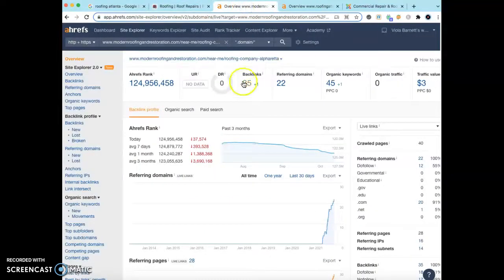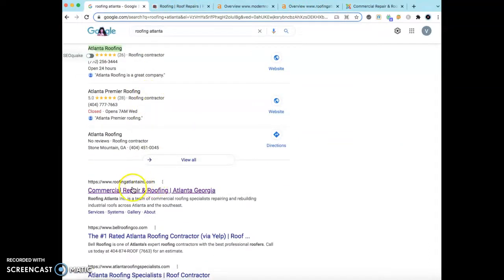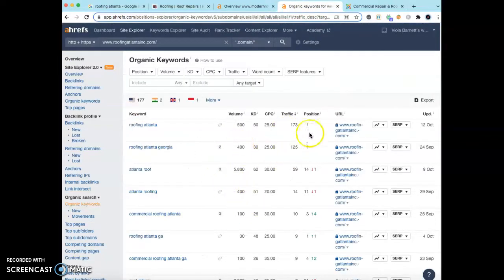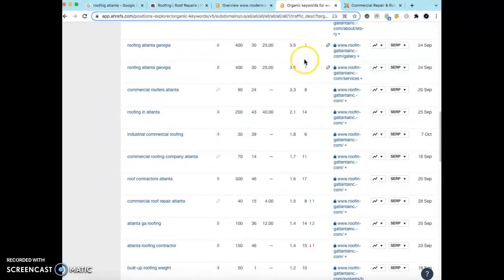I used a tool called Ahrefs and put your business in here. It shows you're currently using 45 keywords and have 22 websites referring back to you. I also put in your top competitor — Roofing Atlanta Inc., who holds the number one spot — and they have 169 different keywords. I would dive in, see which keywords are giving them that number one position, such as 'roofing Atlanta,' and add those to your home page so you rank for the same keywords.